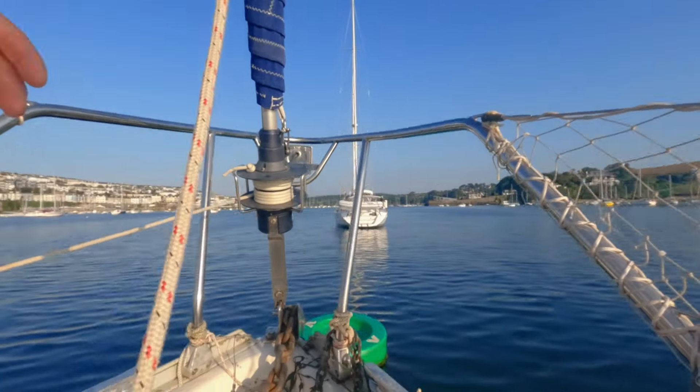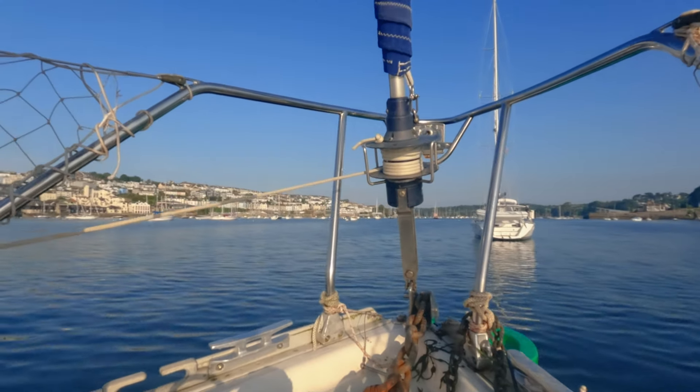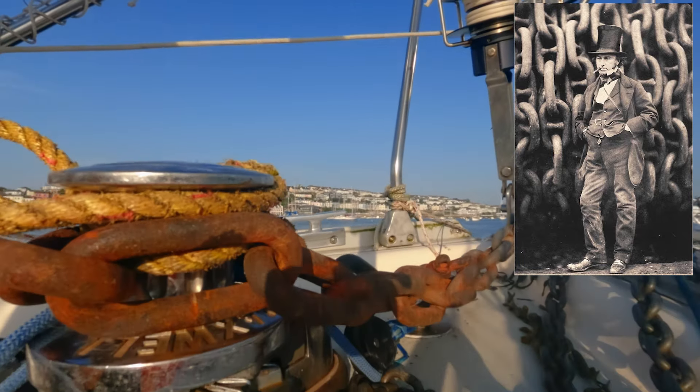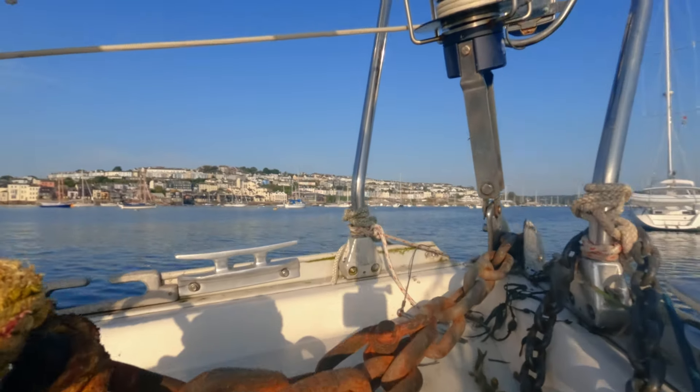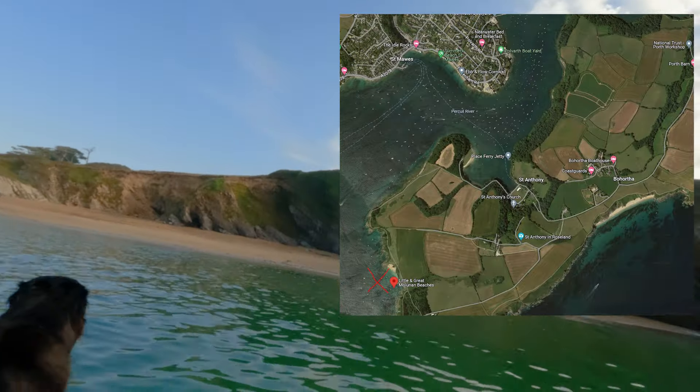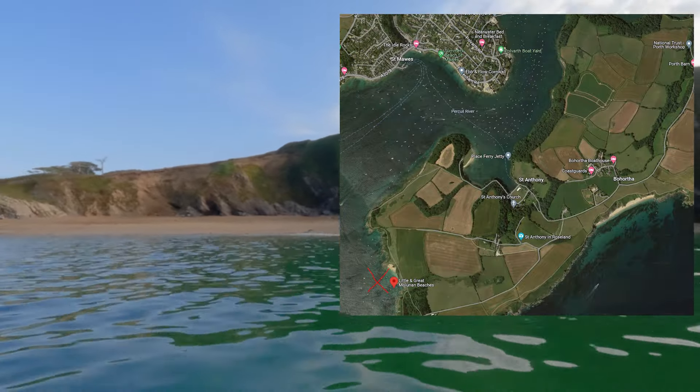A great place. Just saying we're on the visitor's buoy here. This has got to be the most amazing over-engineered mooring buoy chain I've ever seen, but hey. Looking into this little beach here — look how beautiful and clear the water is.